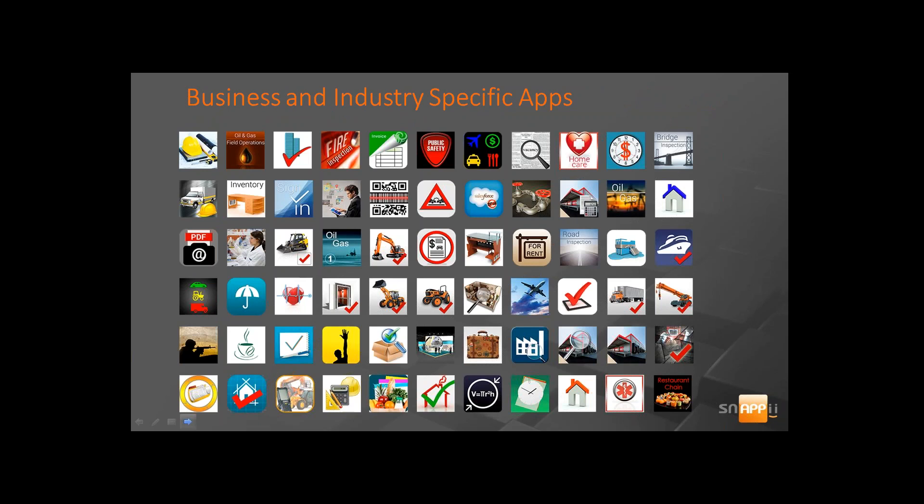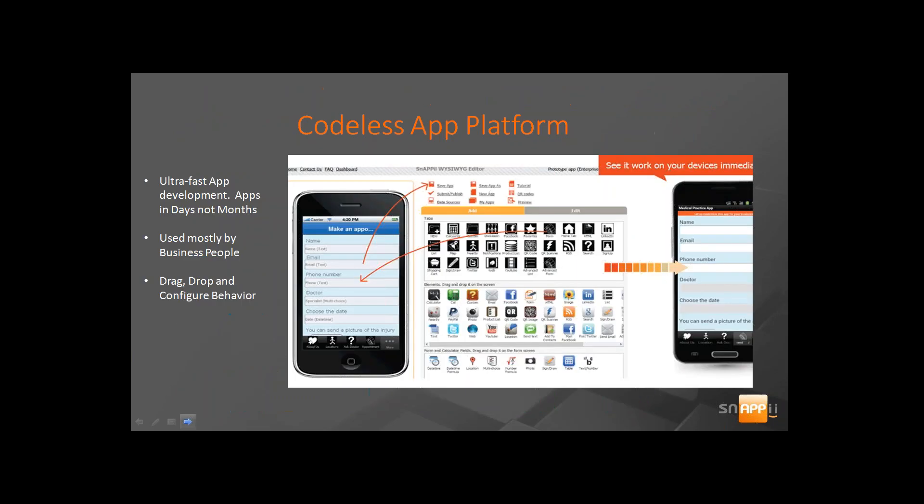We are number one in the business industry-specific mobile app space. You can find our apps in Google and the Apple stores. We cover a broad array of verticals, from general business apps to construction-specific apps and oil and gas apps. You can see the entire list — if you go into the Google or Apple store and plug in Snappy, all of our apps will appear.